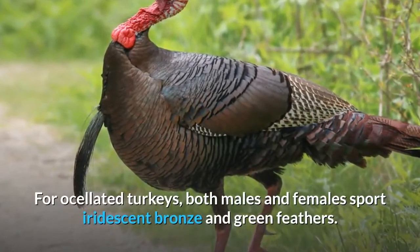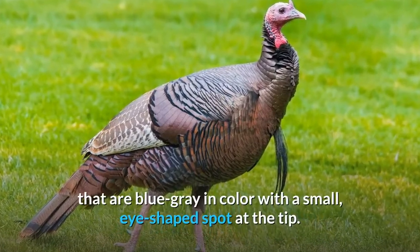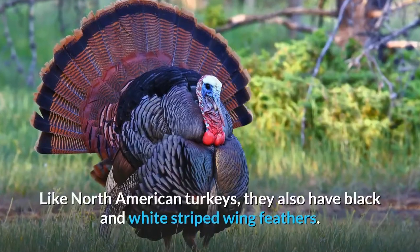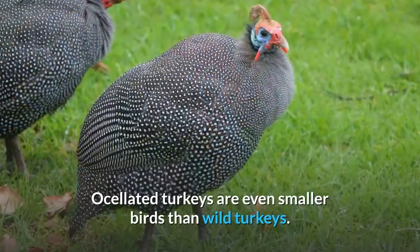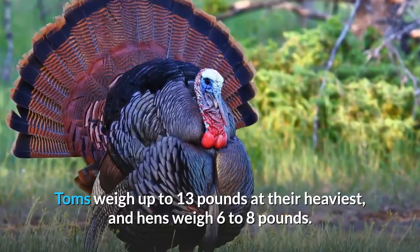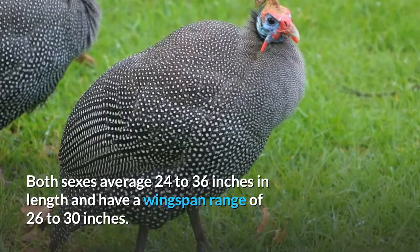For ocellated turkeys, both males and females sport iridescent bronze and green feathers. They both have shorter fan tails that are blue-gray in color with a small, eye-shaped spot at the tip — this is where the name 'ocellated' comes from. Like North American turkeys, they also have black and white striped wing feathers. Ocellated turkeys are even smaller birds than wild turkeys: toms weigh up to 13 pounds at their heaviest, and hens weigh 6 to 8 pounds. Both sexes average 24 to 36 inches in length and have a wingspan of 26 to 30 inches.